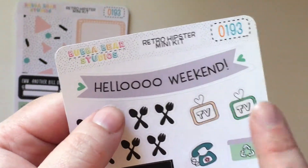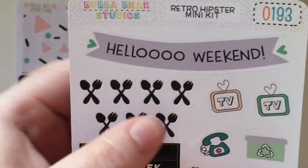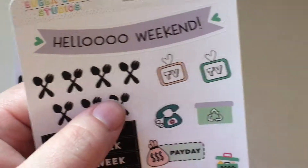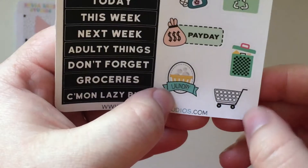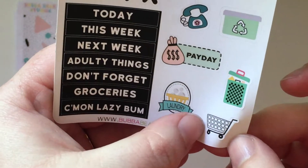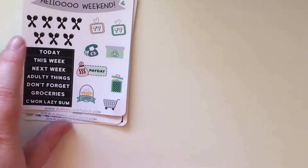Her weekend banners all say something different depending on the kit. You also get a couple of little headers, some meal icons, two TVs, a phone, recycling, payday, trash, laundry, and a grocery basket. I have a whole sheet of those laundry stickers — they're super cute. And that is it for Bubba Bear Studios.